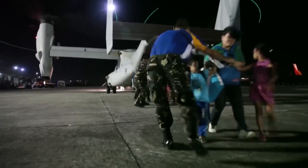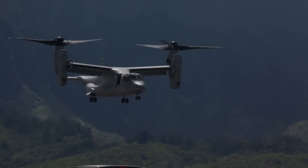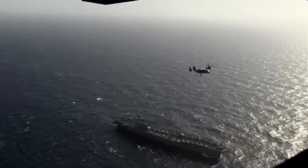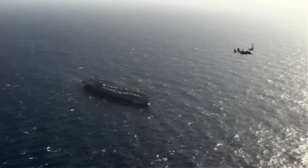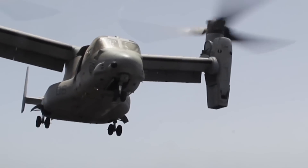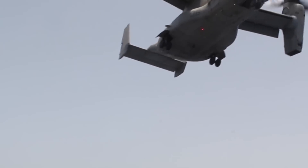To recap, the Osprey is faster, can carry more weight, can act as both a helicopter and an airplane, has several triple redundant systems, and already has more than 150,000 operational flight hours. It is safe, reliable, and a great asset to the Marine Corps and its allies. The Osprey — truly an alliance capability.